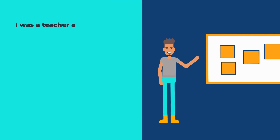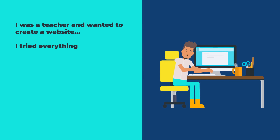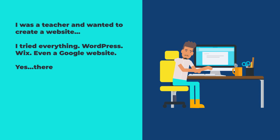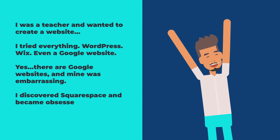For my website, I said: 'I was a teacher and wanted to create a website.' This shows that I have experienced teaching, which equals authority. I have a master's in teaching, but I'm not here to brag. Next, I said: 'I tried everything — WordPress, Wix, even a Google website. And yes, there are Google websites, and mine was embarrassing.' This revisits the struggle. Then: 'I discovered Squarespace and became obsessed. I spent a ton of time and money taking courses.' Again, showing authority and empathy.